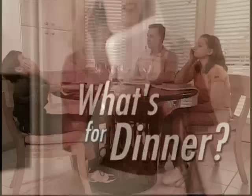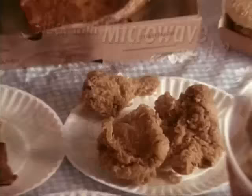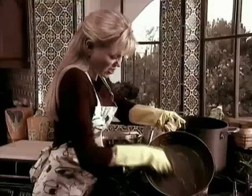Every day it's the same old thing — what's for dinner? Did you forget to defrost again? Are you stuck with dry, rubbery microwave meals or unhealthy fast food? And how about the hassle of cleanup? Well, those days are over.